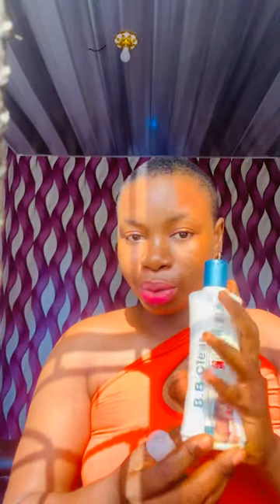I will be showing you a very strong whitening lotion that no one will ever tell you about. This is the lotion and this is the body serum. What I do is that I mix this fooie into this lotion.